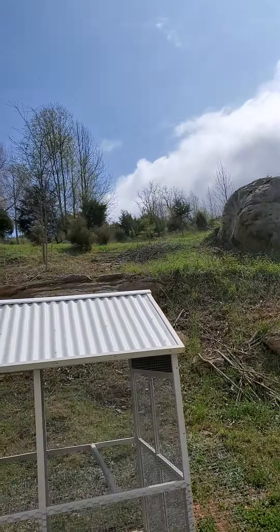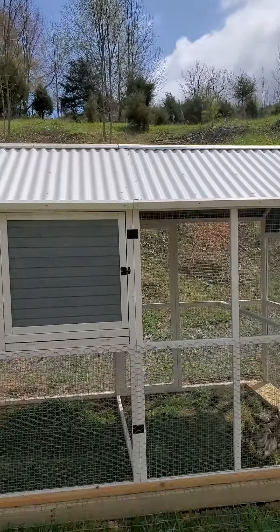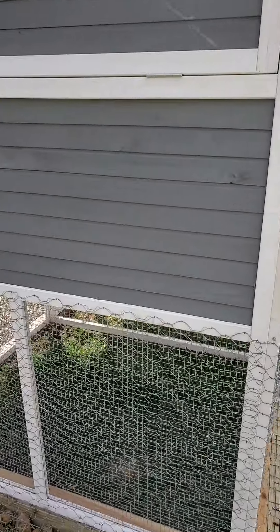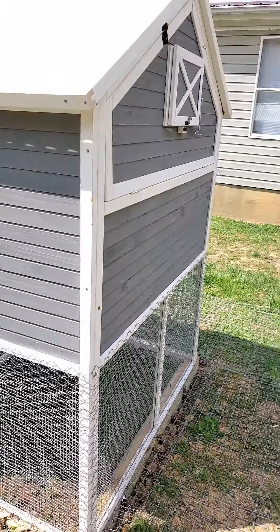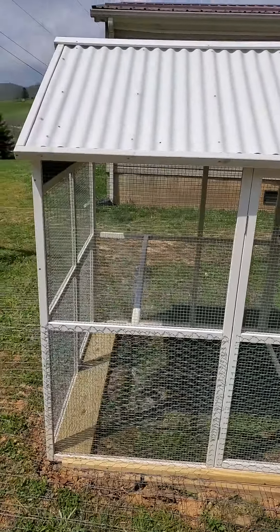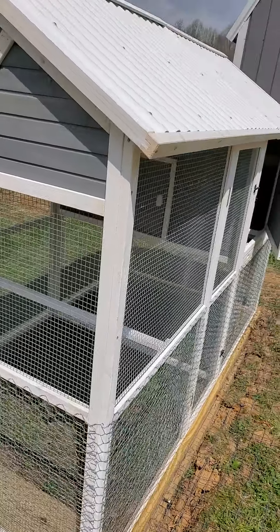Living up here on the side of this mountain with a lot of predators, we have to be really careful about our chickens getting taken by hawks and coyotes. We've seen a bobcat, and I don't worry about the bears too much because they pretty much stick up the hill, but we have groundhogs, weasels — pretty much you name it. I haven't seen snakes yet but I've heard there are quite a few around.